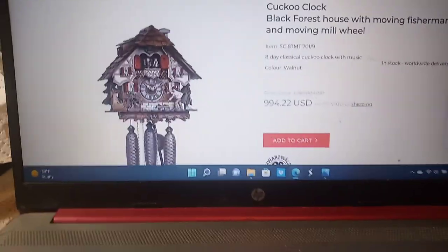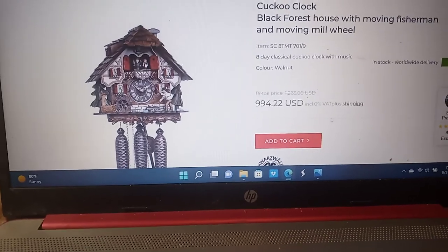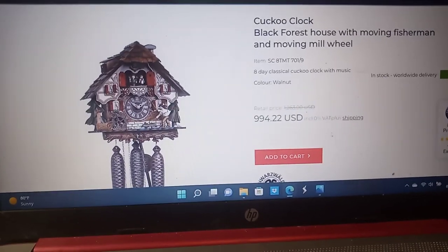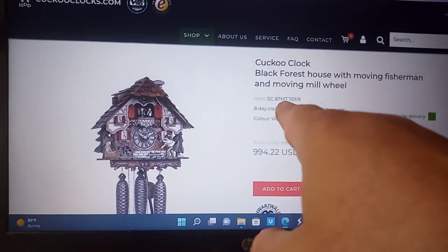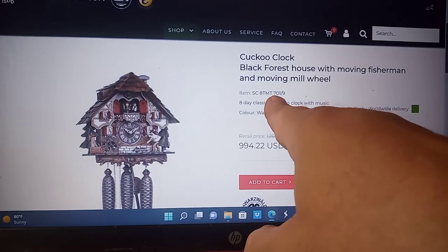Hi everybody, this is Mark again. This is part two of the Fox and Grapes Cuckoo Clock that I bought off of Marketplace. I'm doing a search on the movement, and this right here shows that this clock comes with a 701 movement.